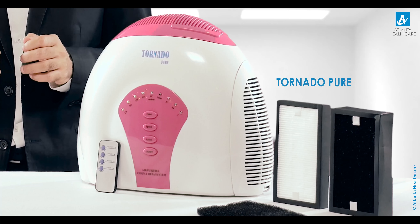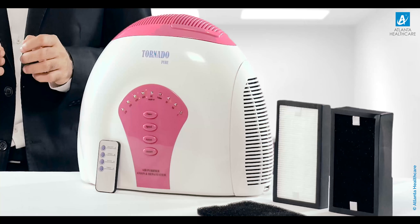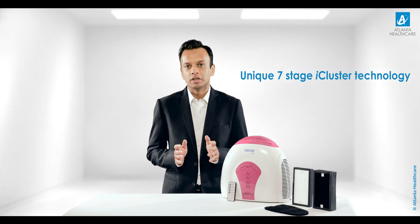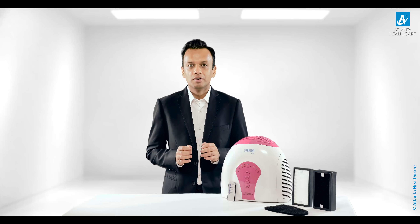Today I'm here to give you an overview of Atlanta Healthcare's next-generation air purifier Tornado Pure, that comes with a unique seven-stage high-cluster air purification technology. It's the most innovative, intelligent and multi-stage synchronized filtration technology that focuses on eradicating various pollutants present in the indoor environment.